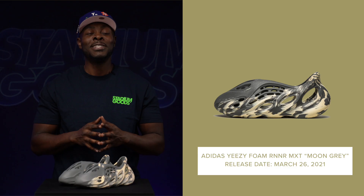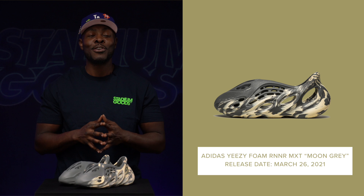The Adidas Yeezy Foam Runner MXT Moon Gray. Wild design from the minds of Kanye West and the design team over at Adidas, but this was one of the biggest shoes of summer 2021.